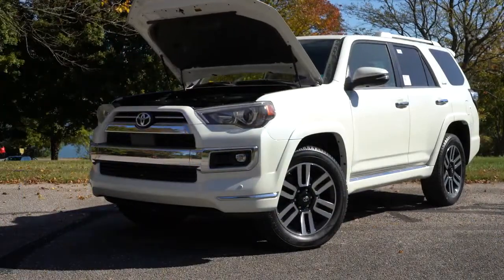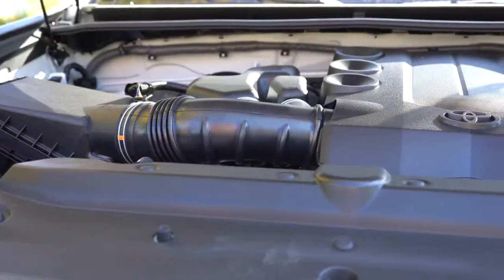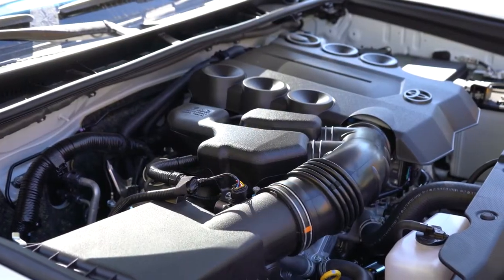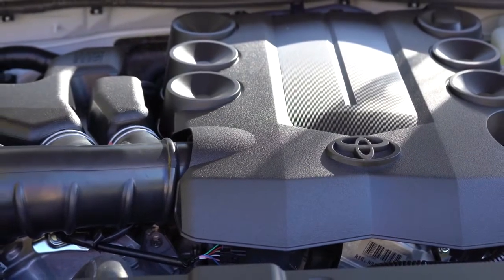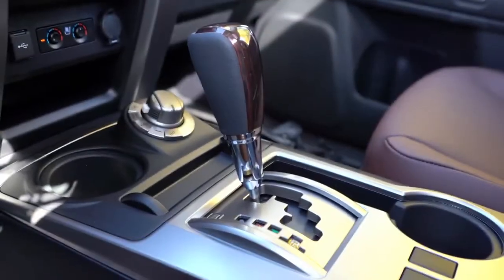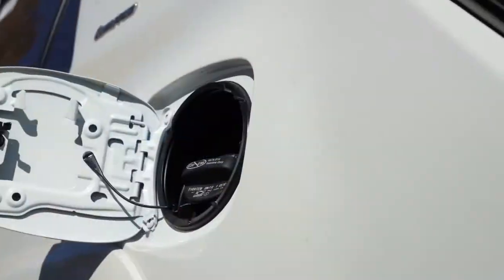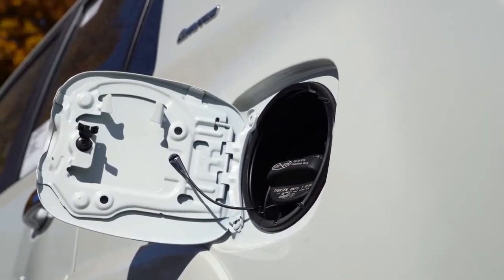Continuing with pricing: the Nightshade Special Edition goes for $46,810, and lastly the TRD Pro at $50,470. Regardless of which trim level you choose, the powertrain is the same — a 4.0-liter naturally aspirated V6 putting out 270 horsepower at 5,600 RPM and 278 lb-ft of torque at 4,400 RPM. Power goes to the rear or all wheels through Toyota's four-wheel-drive system via a five-speed automatic, with a 0-60 time of approximately 7.7 seconds and fuel economy of 16 city / 19 highway on regular unleaded.